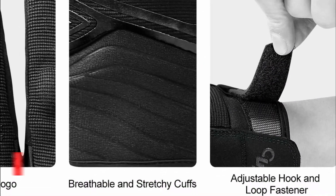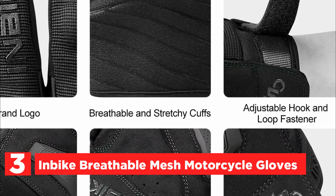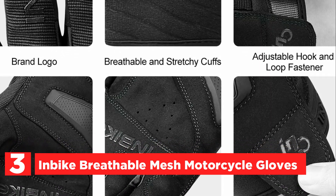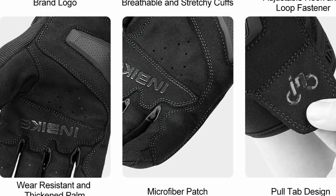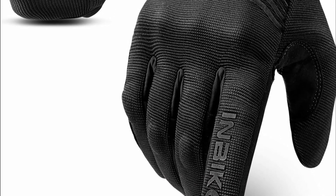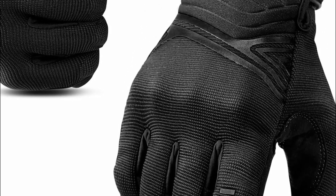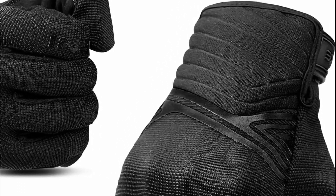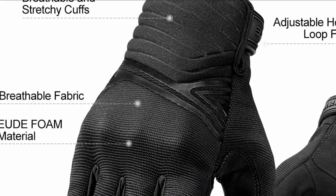Item number 3, InBike Breathable Mesh Motorcycle Gloves. The motorcycle gloves are constructed with a blend of polyester and microfiber, featuring breathable holes on the fingers and palm for enhanced ventilation. The stretchy cuff ensures a snug fit, while the TPR pad in the palm increases wear resistance. Thickened microfiber patches on the palm and fingers offer added durability, and foam material in the joints absorbs shock and reduces vibration impact. The gloves include a microfiber-equipped index finger for touchscreen compatibility, allowing device use without removal.